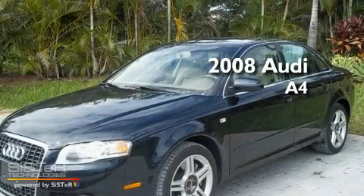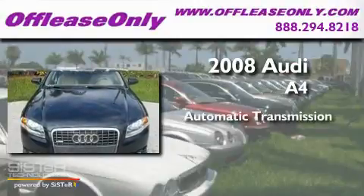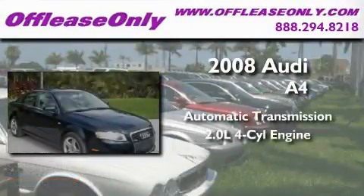This is a 2008 Audi A4. This car has a continuously variable transmission and an inline four-cylinder engine.